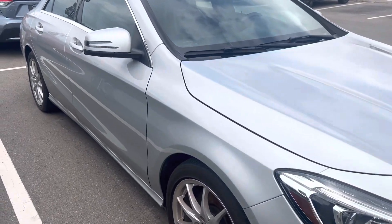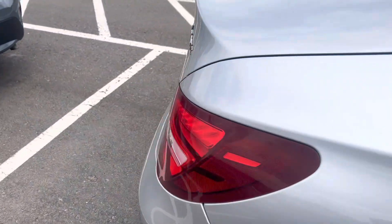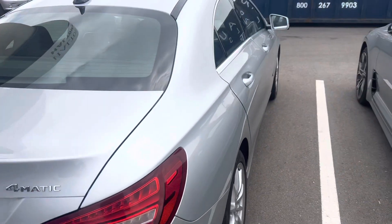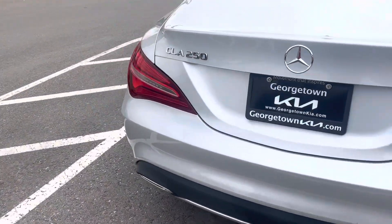It is accident free, so no major dents or scratches you need to worry about. As you can see, very clean lines, very well maintained.